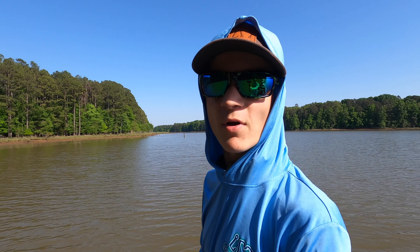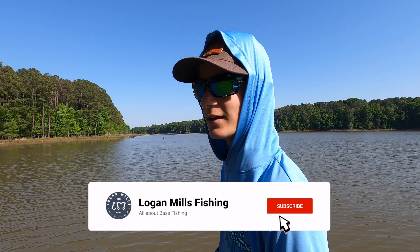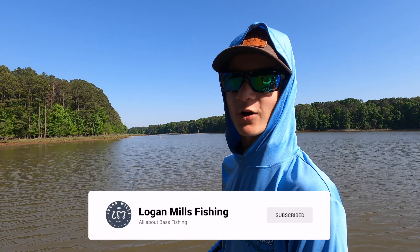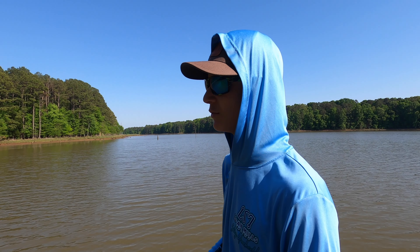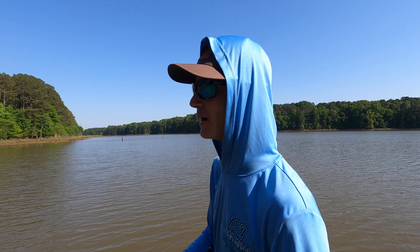What's up? I'm Logan Mills. I'm out here on a beautiful sunny day fishing a river — we call it the par but it's a river. It feeds into the big lake up here and we're gonna try and figure them out today.